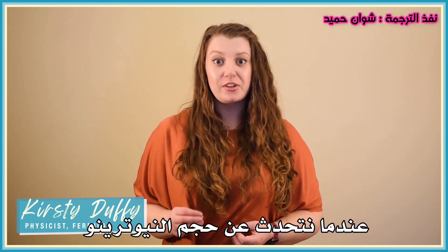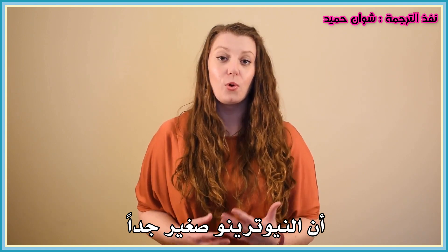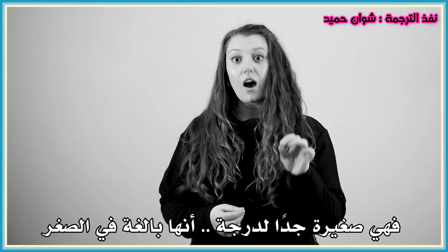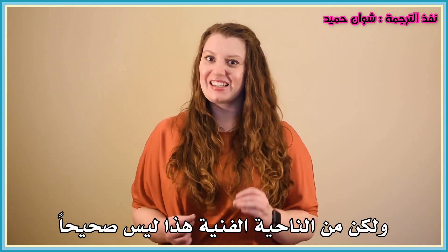When we talk about the size of a neutrino, you often hear people say that neutrinos are very small, or calling them tiny particles — neutrinos are really small. But that's not technically true.